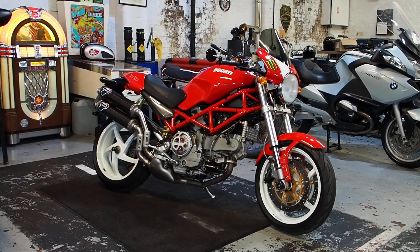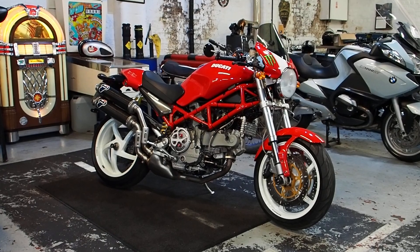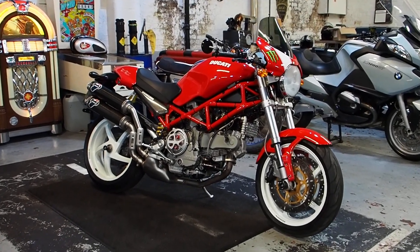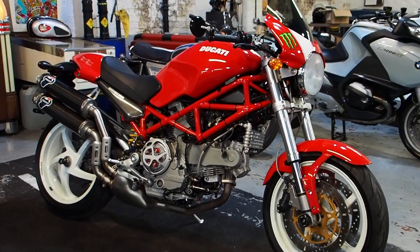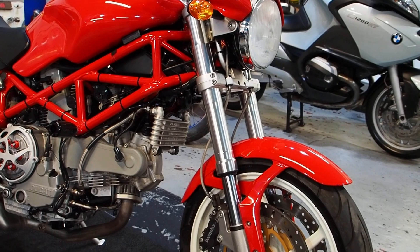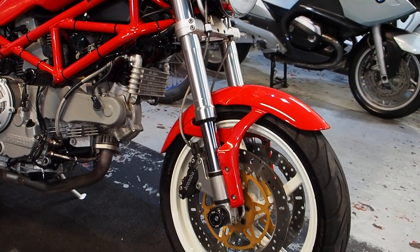Hiya boys and girls, mattherealtoyshop.com. What have we here? Come and have a look at what I think is one of my favourite Ducati Monsters, the S2R in just ridiculous order.